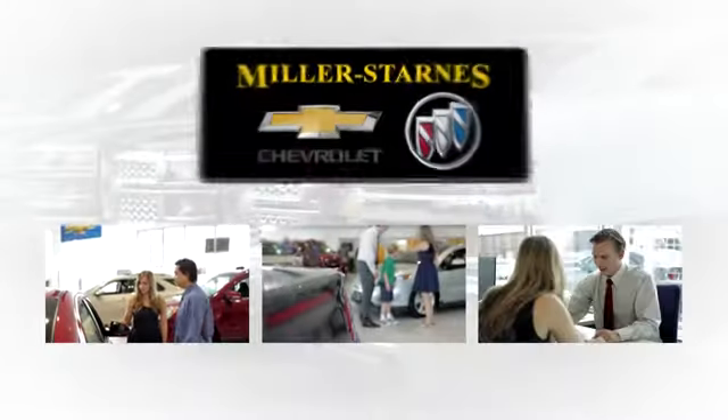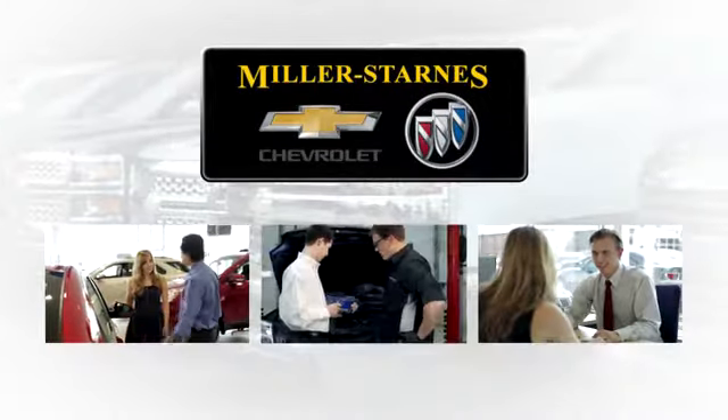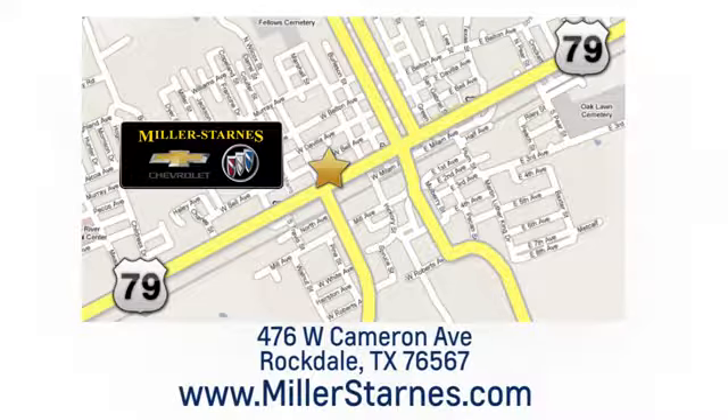At Miller-Starns Chevrolet Buick, we are committed to your complete satisfaction — call today or stop on by. We're easy to find at 476 West Cameron Avenue in downtown Rockdale, Texas.